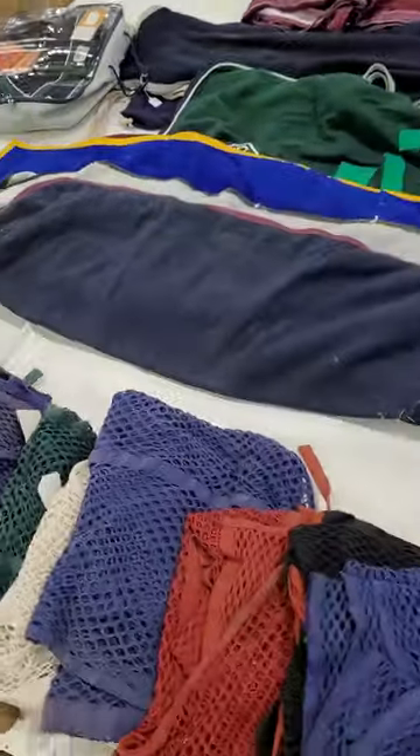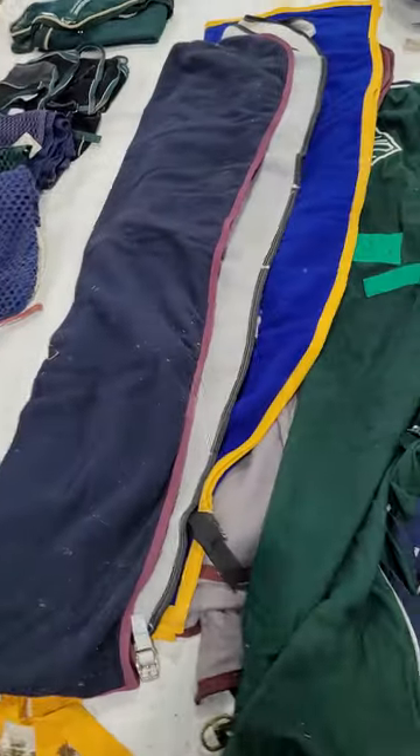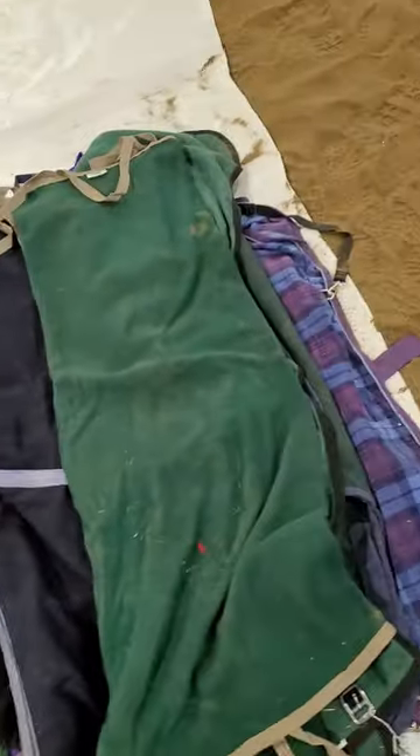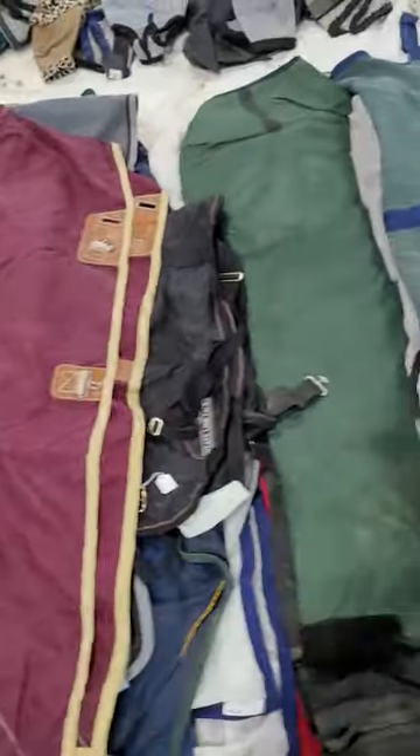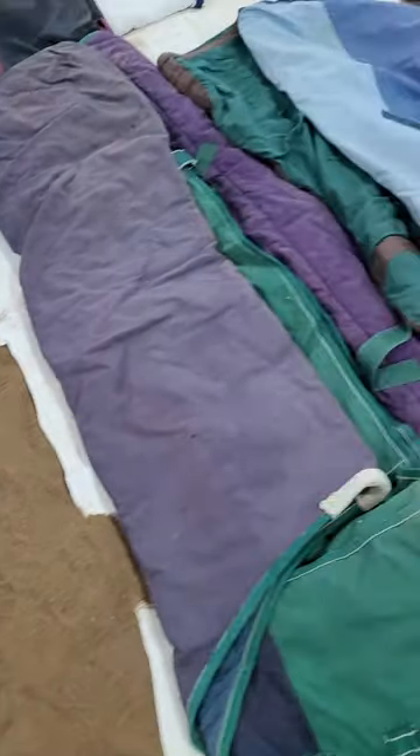We have all sorts of blankets, everything from light coolers and sheets to winter blankets.